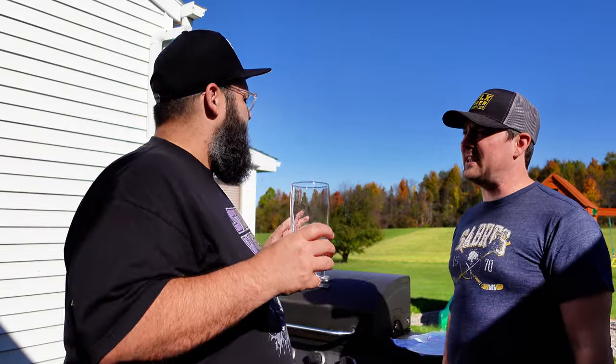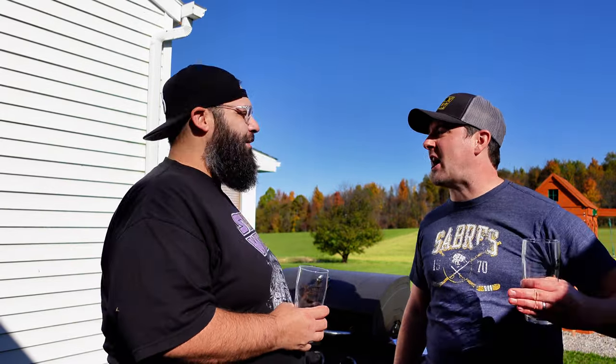Hey gang, Felix Beer Reviews back again with another episode of 'As the Beer Swirls.' We finally made good on a promise — we said we're gonna have outdoor videos this year. It's October, Mike, and it finally feels like July. So we are outside mid to late October, gorgeous weather, sun's shining, grill is going, lawnmowers are going.